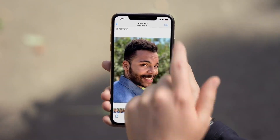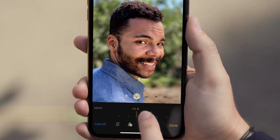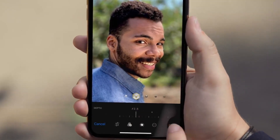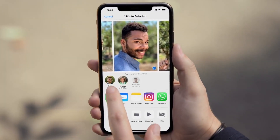To edit, just tap. You can change the lighting effect and depth of field. And voila! To AirDrop, tap the share icon and look for your friend's name, and tap.